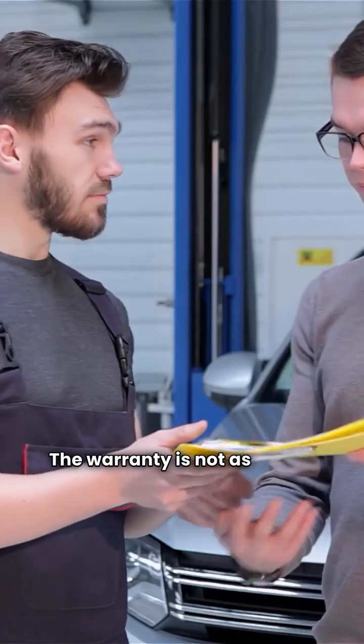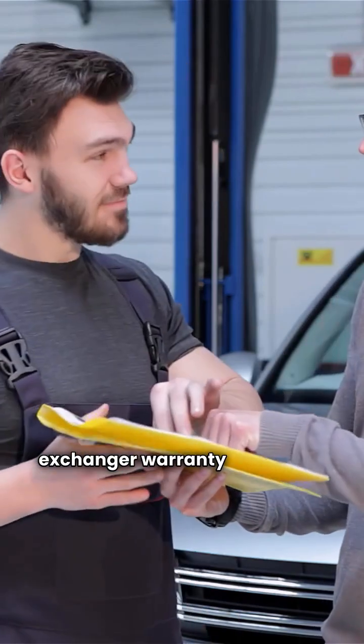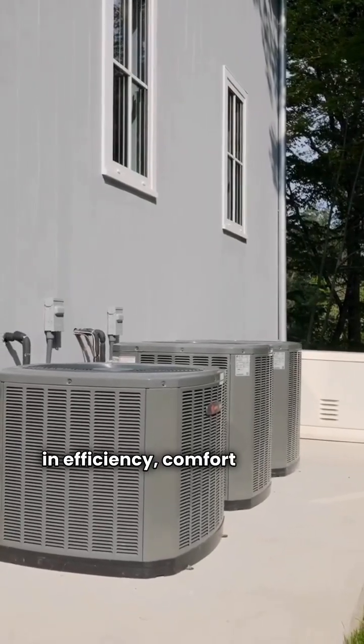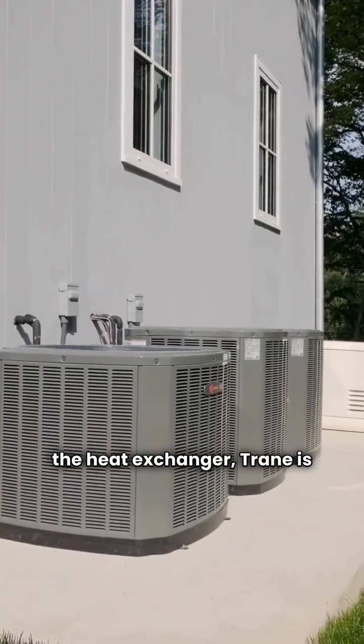The warranty is not as strong as Trane, offering a standard 10-year parts and 20-year heat exchanger warranty on models like the W962W. If you are looking for the absolute best in efficiency, comfort features, and warranty coverage on the heat exchanger, Trane is the clear winner.